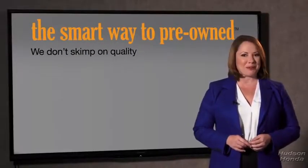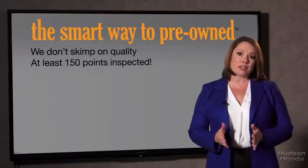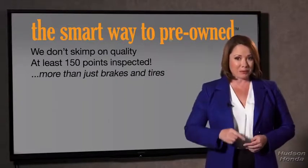That should be more important than that. That's why we don't skimp on quality. All of our pre-owned vehicles go through at least a rigorous 150-point inspection, checking more than just brakes and tires. The best thing I like about Smart Way Pre-Owned, besides the great price I got, is that I know I bought a good car.